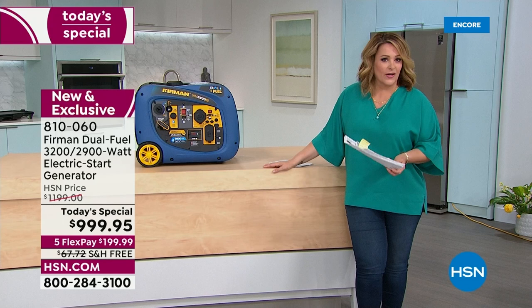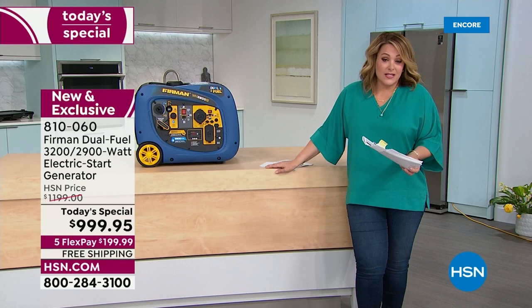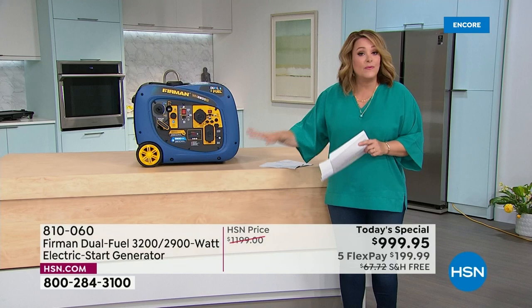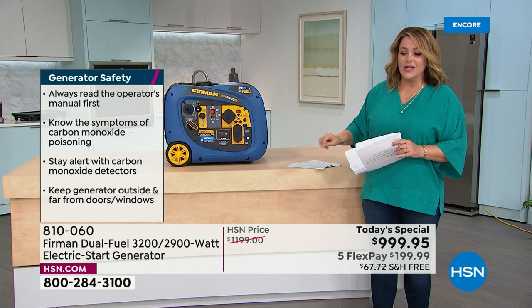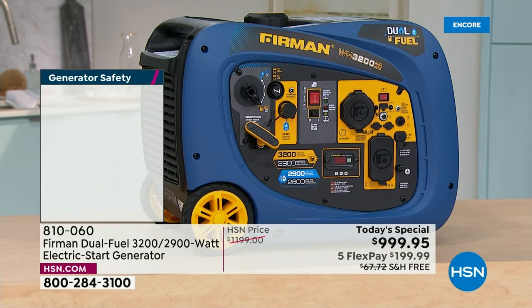People have run generators improperly — in a garage or in a basement — and there have been serious consequences. You will never, ever run this inside. Maybe you've got an electric power station like an EcoFlow that you can run inside — there's a time and a place for that. But there's a reason most people choose standard or inverter-style generators, and this will always be run outside: not in the basement, not in the garage ever, well ventilated and at least 20 feet away from your home.